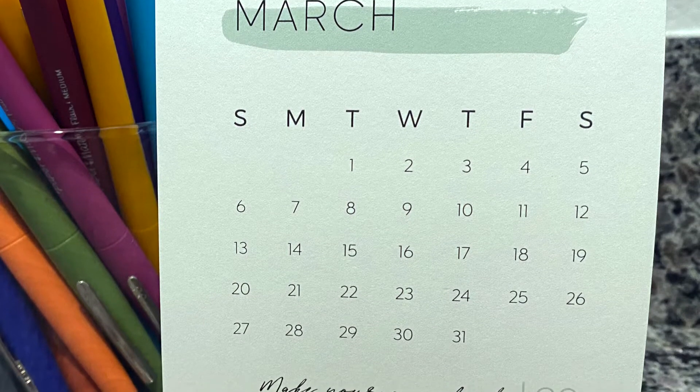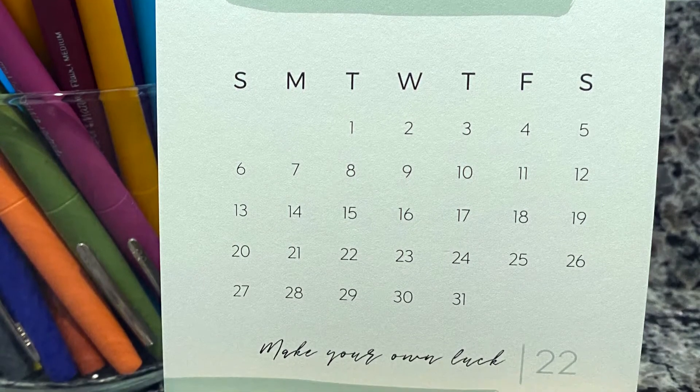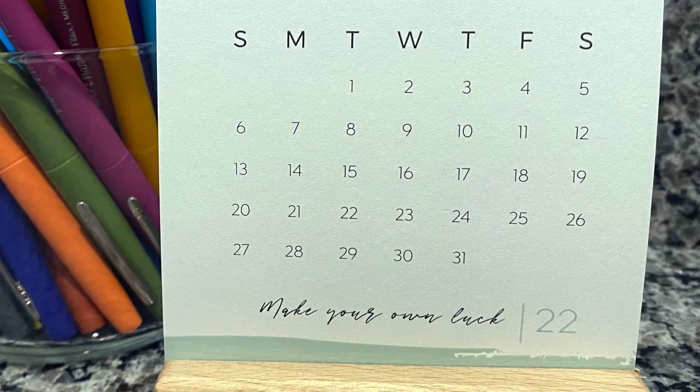I love that it's a Sunday to Saturday calendar. I am not a Monday to Sunday start date person — that would really throw me off because I would look at it and expect it to be Sunday, but it would be Monday, which would be really confusing for me.